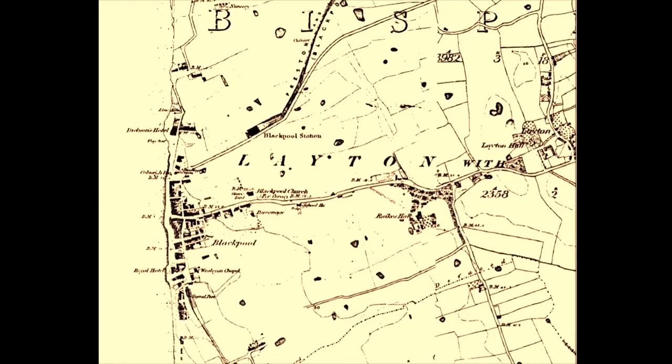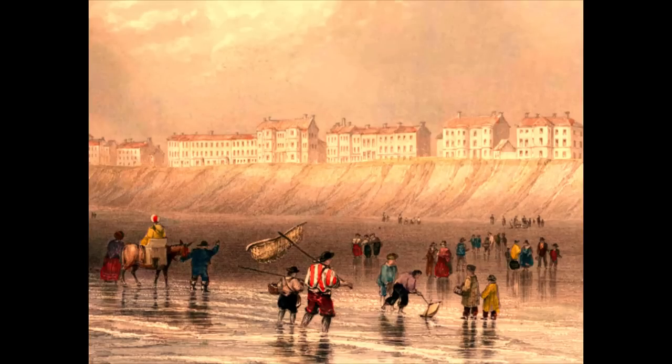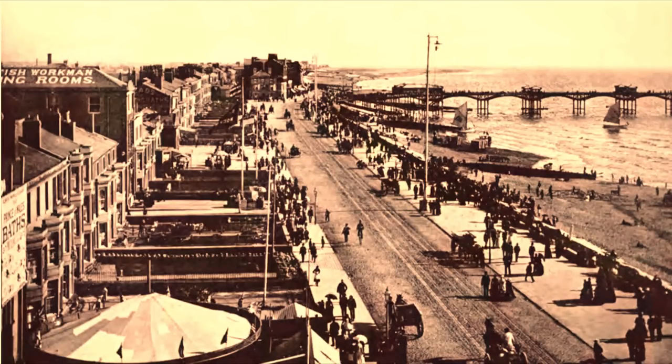Blackpool was originally a very sparsely populated place. Because it was so far away from any large population centres, the Lancashire coastline in general was settled very quietly by invading forces such as the Romans and the Vikings. Nevertheless, people liked looking out onto the Irish Sea. It wasn't until the 18th century when a private road was built to the village that wealthy people began to arrive at Blackpool to bathe in the sea — a fashion at the time said to cure diseases.